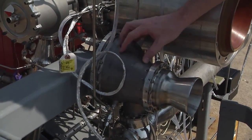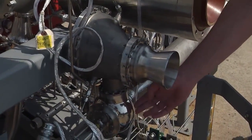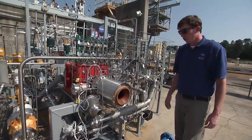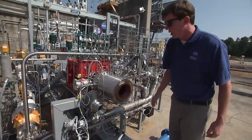Downstream of that is our turbine bypass and turbine discharge valve, which will take the gaseous hydrogen from the turbine and discharge it out through this nozzle for our test program. This valve and this bowl are both 3D printed.